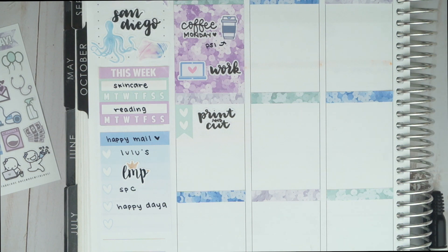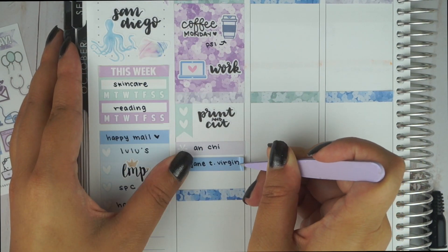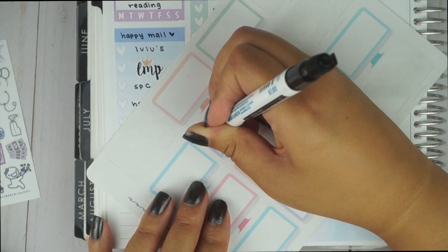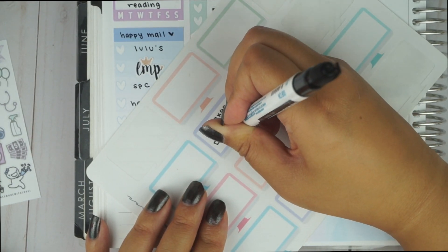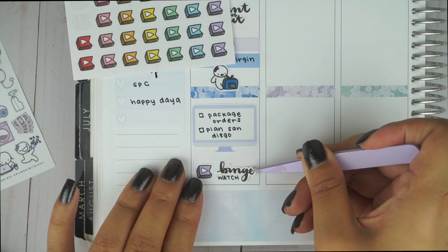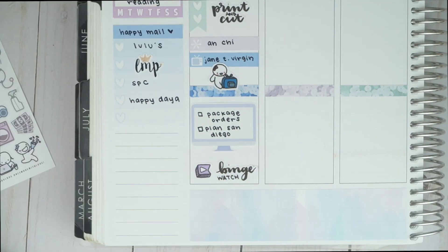Underneath that, I filled the space with a munchkin sticker from Once More With Love in front of a TV. I wanted to work on some things, so I took a large computer monitor sticker from Toffee Bananas and wrote a couple things I needed to get done, such as packing orders and planning for our trip. In between those tasks, I watched some YouTube videos, so I put a YouTube flag and binge-watch sticker from my store at the bottom of the day.